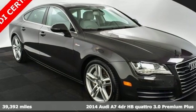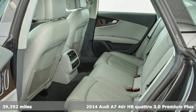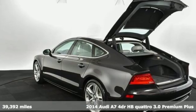Here's a 2014 Audi A7. Why chase trends when you can create them? This car takes the lead with passionate performance and confidence that sticks.